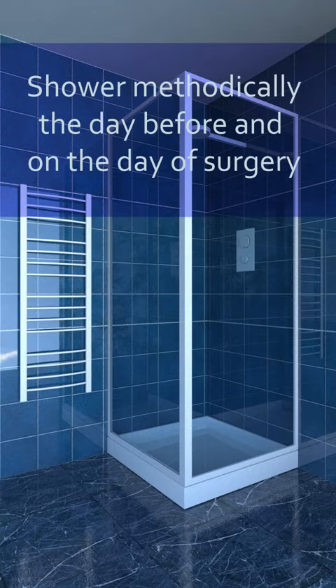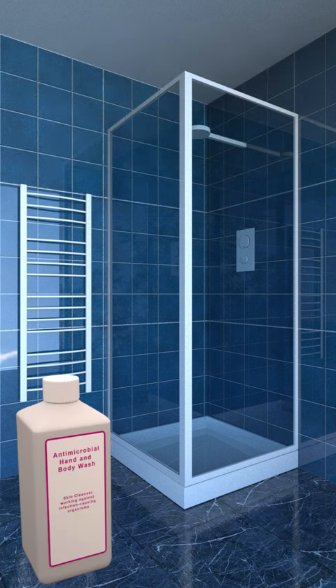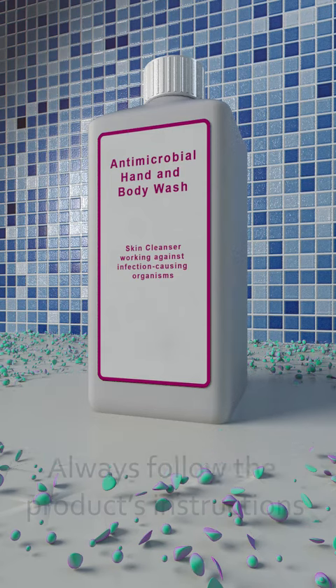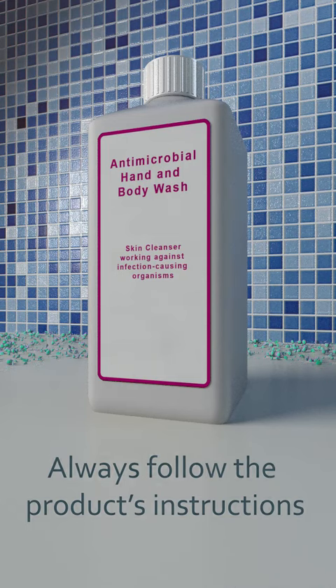It's recommended that you shower methodically the day before and on the day of surgery. This will help reduce the number of bacteria on your skin. Have a shower and wash your hair using liquid soap and shampoo, clean flannels and clean towels. You may be given a special antimicrobial liquid soap to use before your surgery — use this according to the product's instructions or as advised by hospital staff.